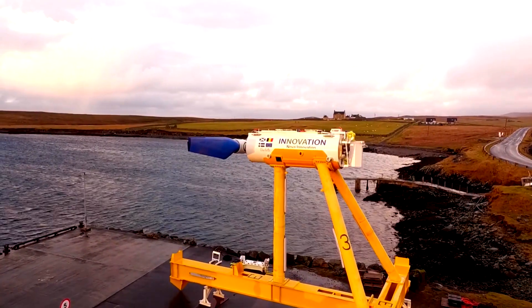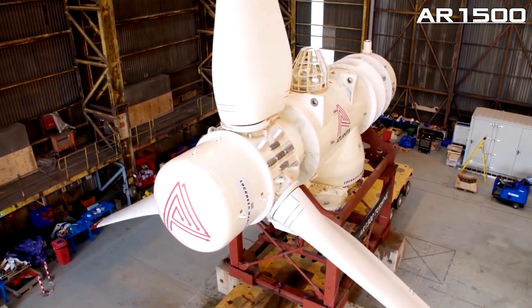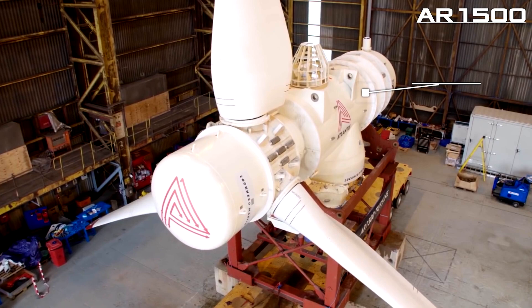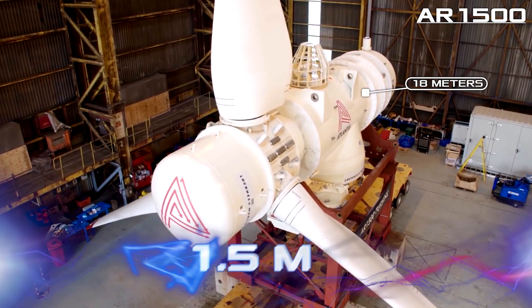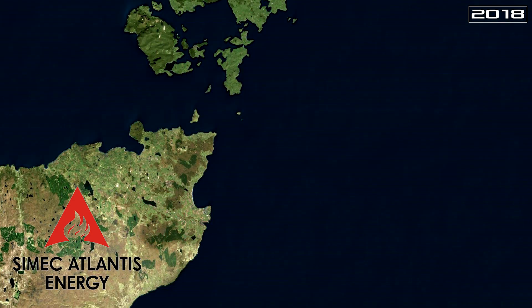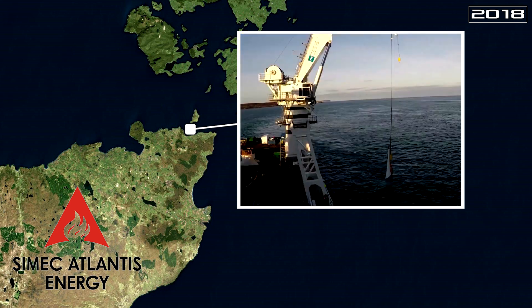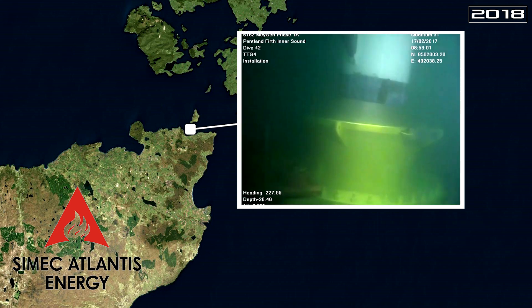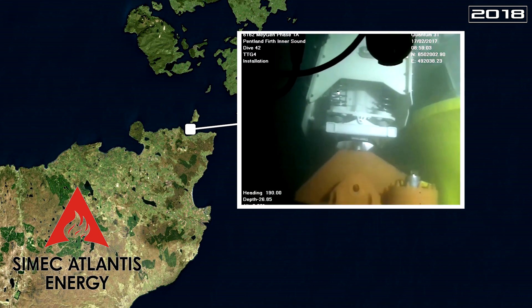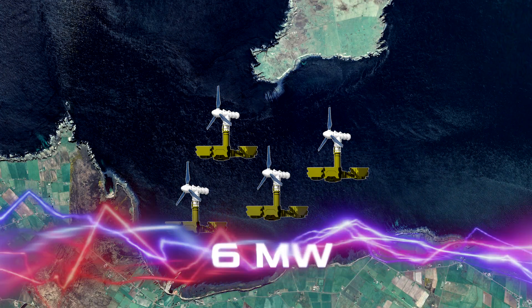If UNITS is a small but very efficient turbine, then the AR-1500 turbine is a real giant — its rotor is 18 meters wide and it packs 1.5 megawatts of power. In 2018, the SIMEC Atlantis Energy company, operator of the MeyGen project, installed four of these turbines in the strait between the Orkney Islands and the coast of Scotland. Its six-megawatt capacity makes it the largest tidal power plant in the world.